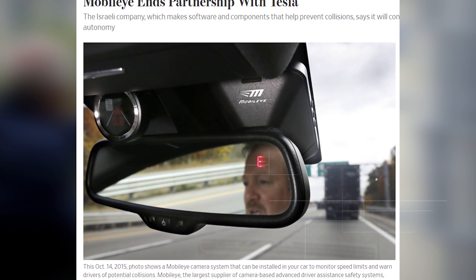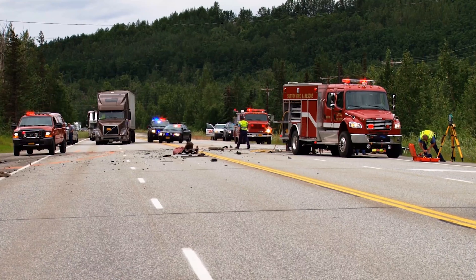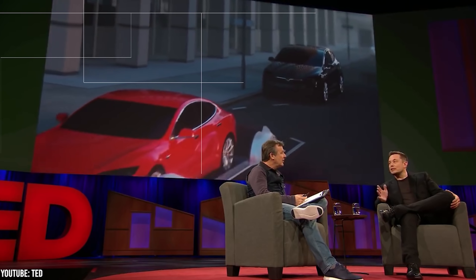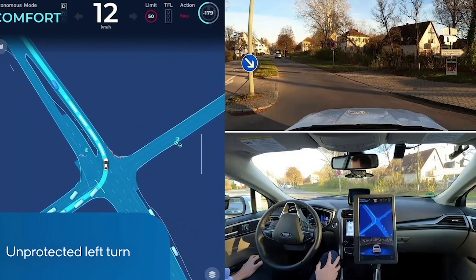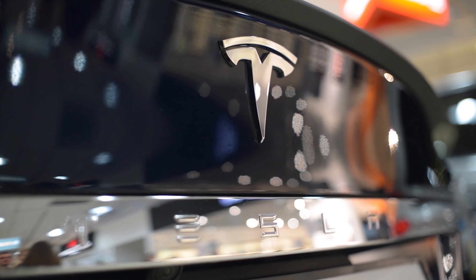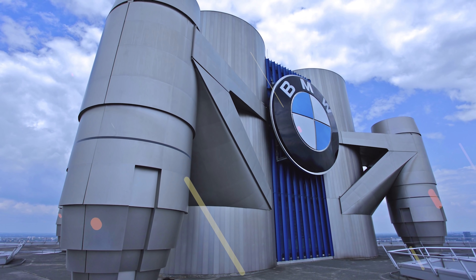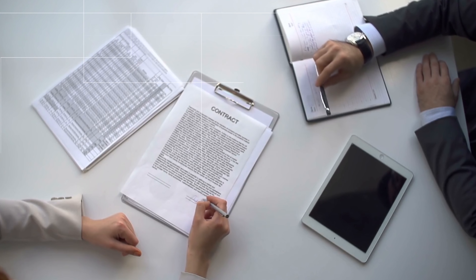Unfortunately, this partnership didn't last too long. In July of 2016, Mobileye would announce that they were withdrawing from the partnership. This wasn't because they didn't want to help Tesla. Rather, a Tesla had gotten into a fatal accident in June of 2016 while the owner was using the self-driving software. Even if the crash truly was because of negligence from the driver, Mobileye didn't like the way Tesla was releasing essentially prototype software to the public. After this, Mobileye formed partnerships with other automakers like BMW and was eventually bought by Intel. In the meantime, though Tesla lost a critical partner, they had picked up significant skills while working with Mobileye.